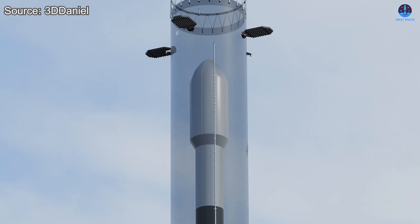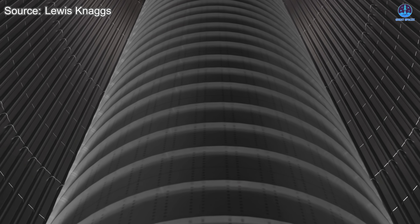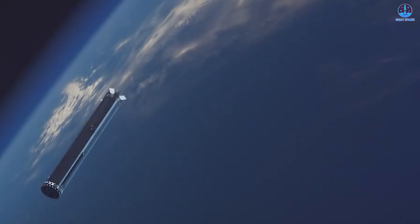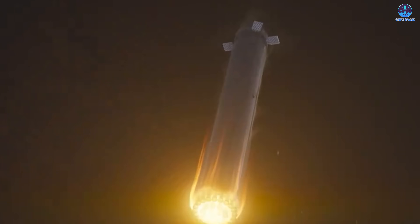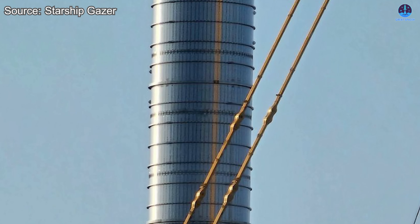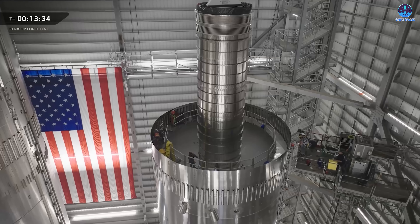The new transfer tube is substantially larger — nearly equivalent in scale to the tube used in Falcon 9. Its size requires SpaceX to install it earlier in the assembly sequence before the booster is fully stacked. This change is not just a structural adjustment but also a performance upgrade, expected to support the increased power and efficiency of the new Raptor 3 engines. It will also enable faster flip maneuvers and simultaneous engine ignition. Even without formal flight validation, the tube proved its resilience during the B18 incident, reinforcing SpaceX's confidence in the design.